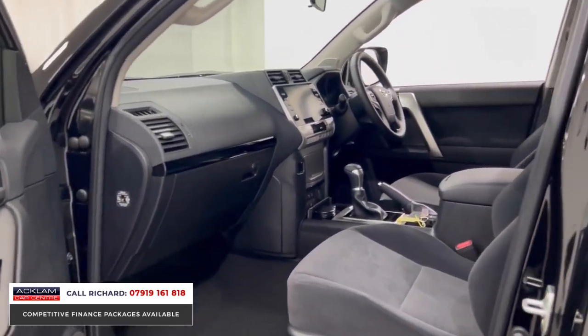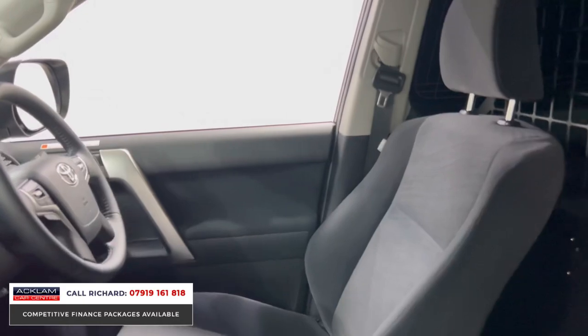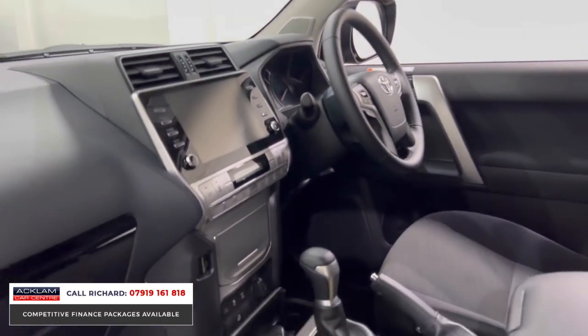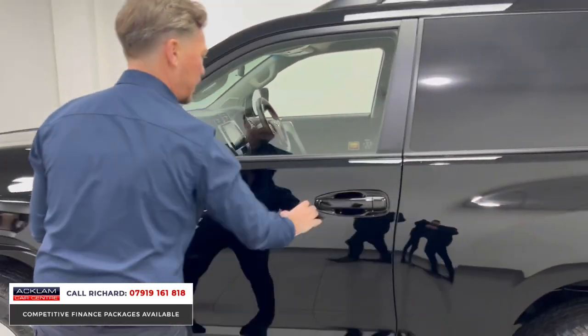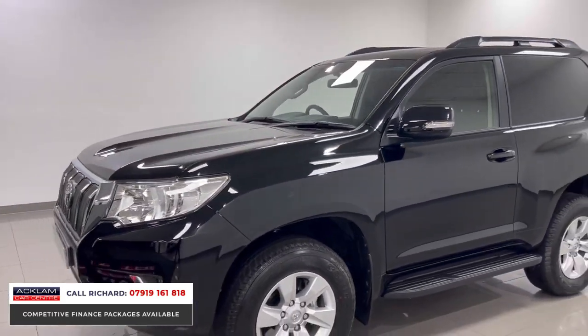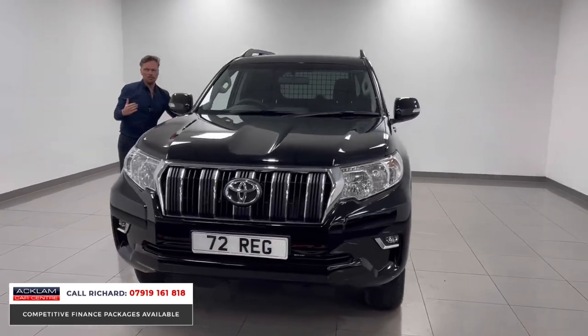So comfortable inside — these Actives have an automatic gearbox, touchscreen interface. Look how new it is: there's only 200 miles on this thing, we'll call it delivery miles. Obviously balance of the Toyota warranty and breakdown cover for three years. Just a rare vehicle, and even if you're not going to use it for business purposes, it's a great one to buy — won't lose a lot of money, this thing, for sure.